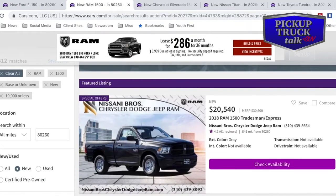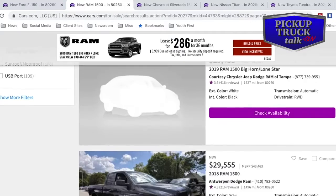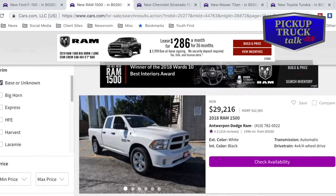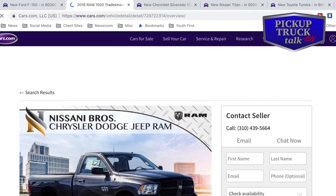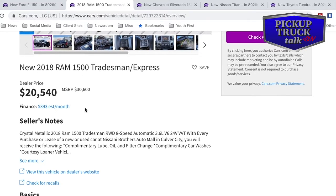Let's move on to Ram. The featured listing is a 2018 Ram 1500 Tradesman Express at $20,540 — that's regular cab. Then it gets really more expensive, easily jumping to the $29,000–$30,000 range. So let's look at this featured listing at $20,000. The Tradesman Express — they're offering $10,000 off on it, so incentives are figured into this. It's rear-wheel drive, 8-speed automatic, 3.6-liter V6, 24-valve. This is the older engine, not the eTorque, which is still fine.